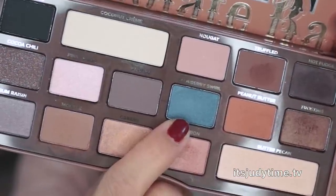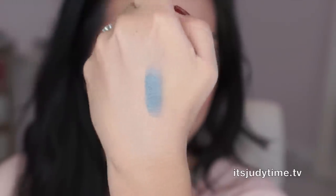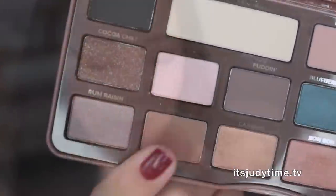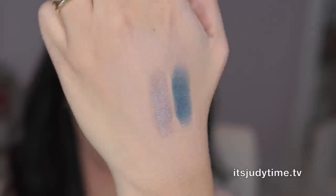I'm applying a little bit of concealer on the back of my hand to use as a base. First up, Blueberry Swirl — this is a pretty blue, but it seems like you really have to pack it on to get the payoff. Let's do Rum Raisin — this one's a taupe. Oh my gosh, that is beautiful. It's so soft and buttery, and it goes on so smooth. I really like that one.